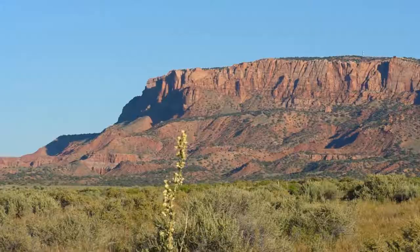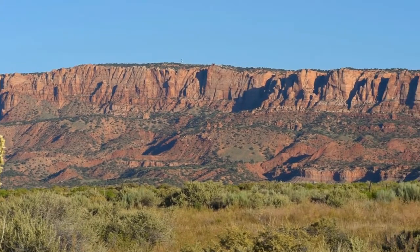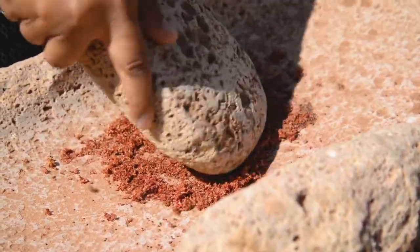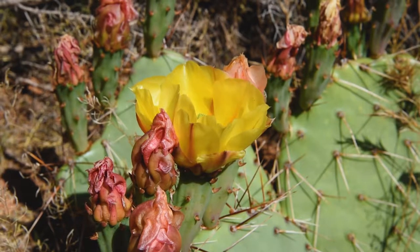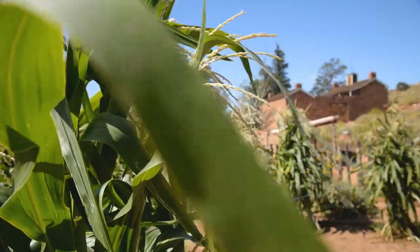Hello and welcome to Pipe Spring National Monument. We have a gorgeous historic landscape for you to explore. Pipe Spring National Monument tells the story of conflict and compromise on the Arizona Strip. Here, beneath vermilion cliffs, Native Americans, members of the Church of Jesus Christ of Latter-day Saints, plants, animals, and many others have depended on the life-giving water of the desert oasis at Pipe Spring.